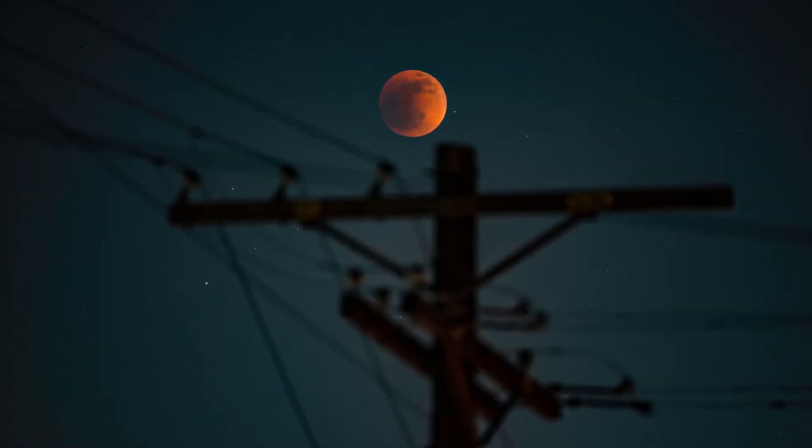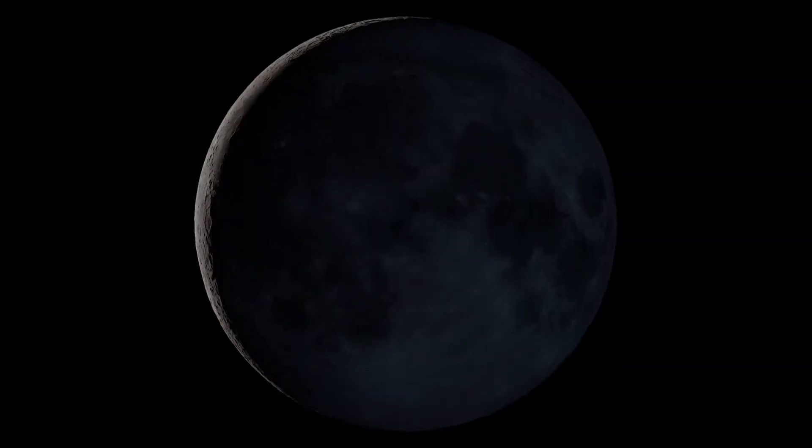What's up for March? A good time to catch Mercury. An eclipse approaches. And the dark side of the moon.